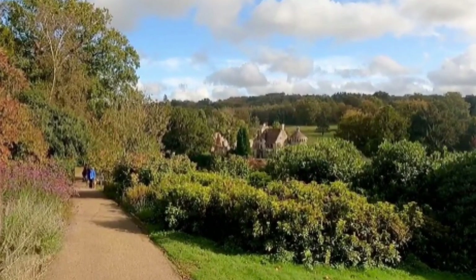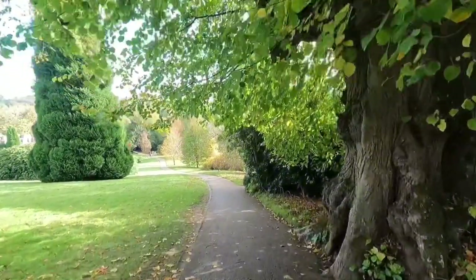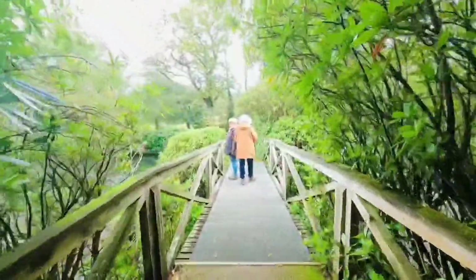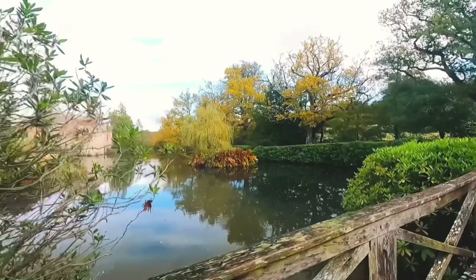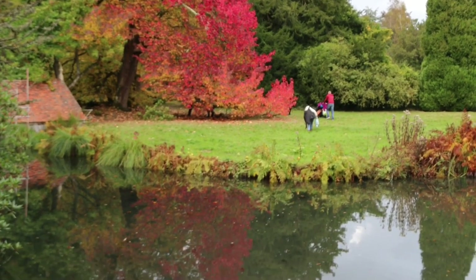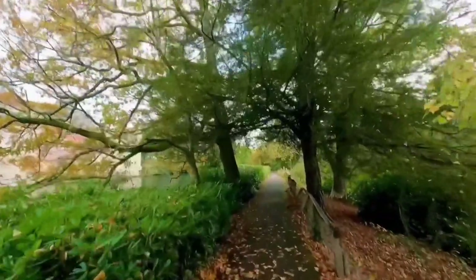As you walk down the hill, you will have the first glimpse of the medieval castle in the distance. Walking on the ground covered with autumn leaves is quite beautiful.